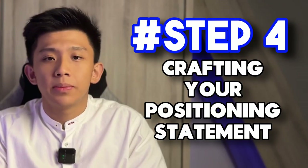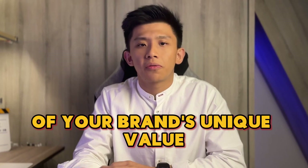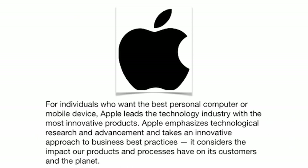Lastly, crafting your positioning statement. A positioning statement is a concise declaration of your brand's unique value and how it fulfills the needs of your target audience. It's a guiding light for your marketing strategies and a powerful tool for communicating your brand's essence to the world. For example, Amazon's positioning statement highlights its commitment to a one-stop online shopping experience with quick delivery, setting it apart from other online retailers. Apple's positioning statement focuses on innovation, design and impact, distinguishing it from other tech companies.